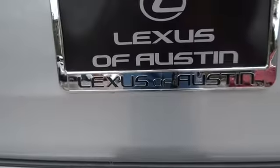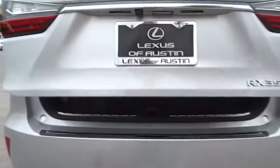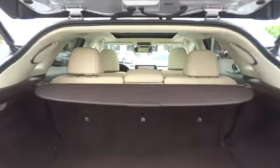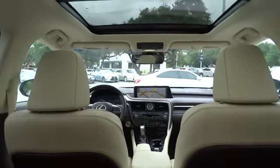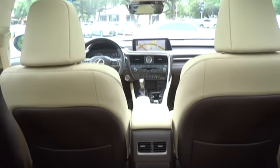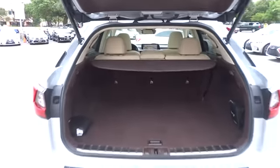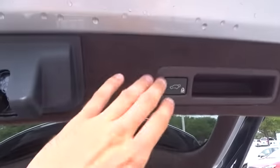This vehicle has less than 15,000 miles. Here are some of this vehicle's great options. This vehicle offers reliability and good looks at a great price.